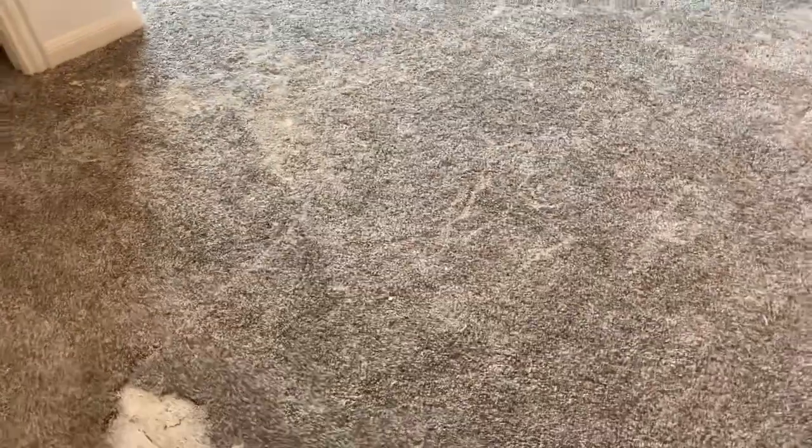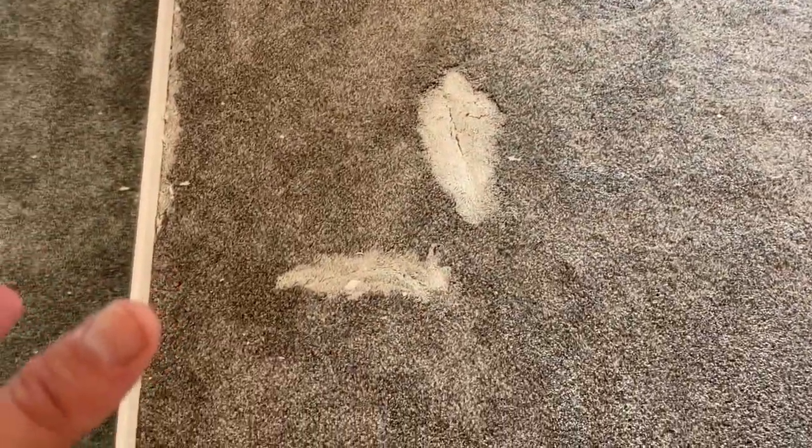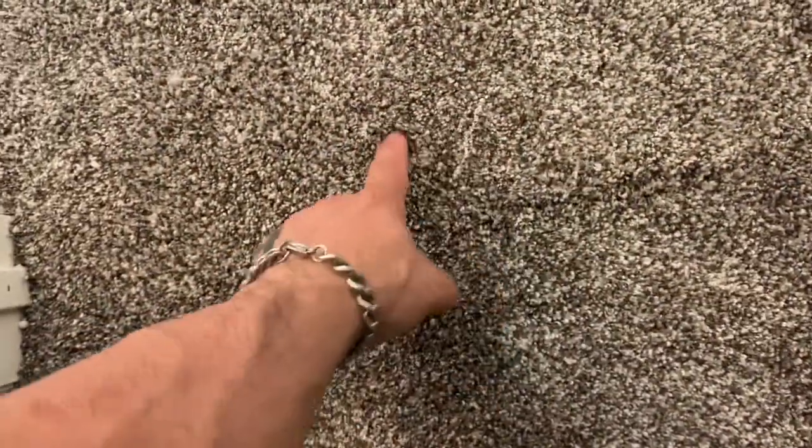We've got a huge paint spill. It goes from here almost to that wall over there, but you can't see it because it's white paint and the carpet has white accents to it — but you can feel it if you walk on it. All of this looks like it's going to have to go. In the doorway I have to cut right here. There's a little bit of paint right there. The seam is right here, and the last I can see of it almost takes you to the wall.